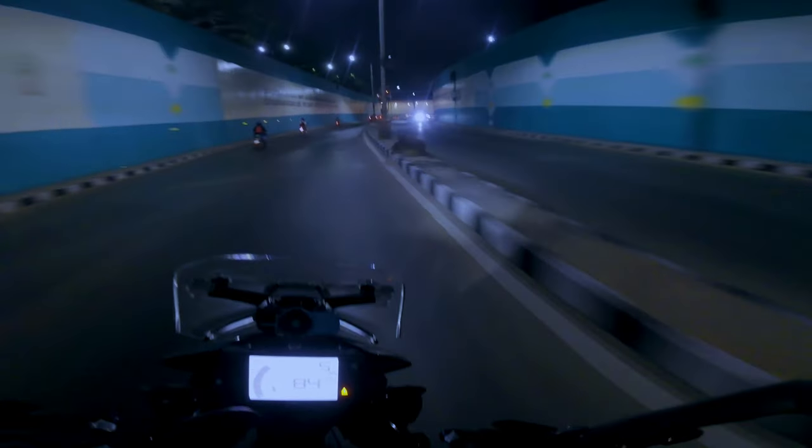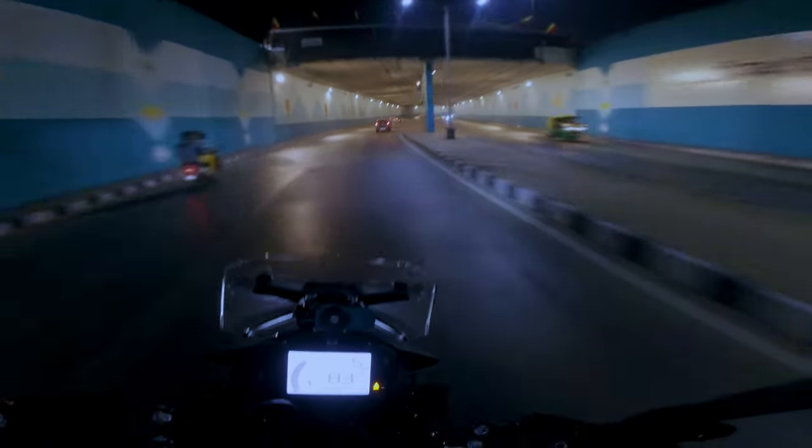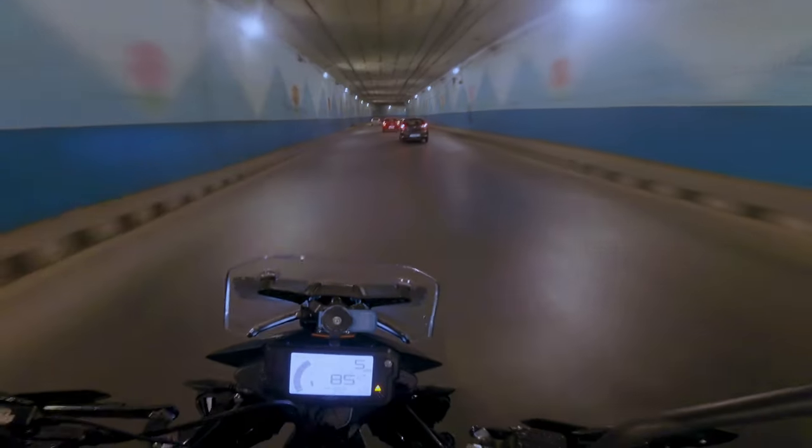Fuel economy is very subjective — it depends on the riding style, the road conditions, and the traffic density. The 390 Adventure X returns me about 25 to 28 kilometers per liter in city conditions.